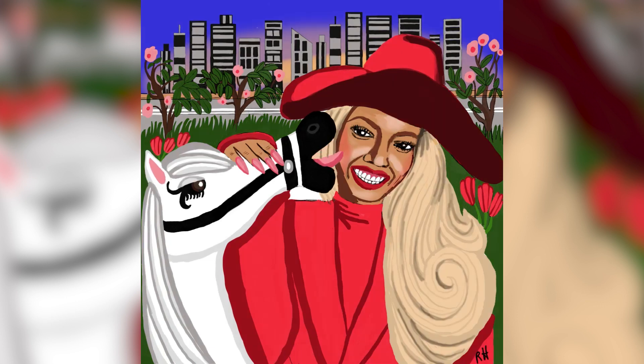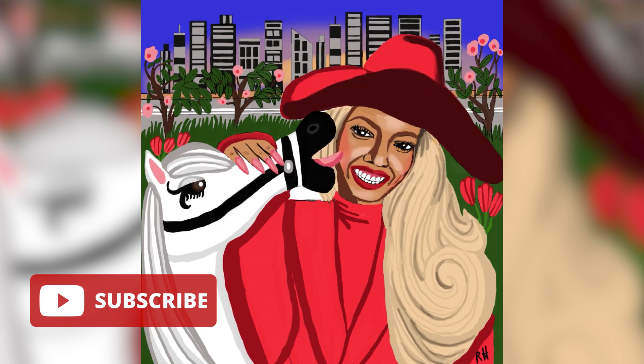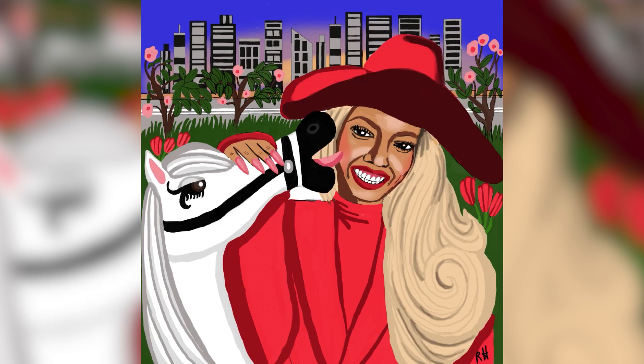I think it looks like Beyoncé — let me know what you guys think in the comments below. Thanks for watching. Subscribe to my channel to get more art process videos like this, and follow me on Instagram at Regina underscore Humphrey too.